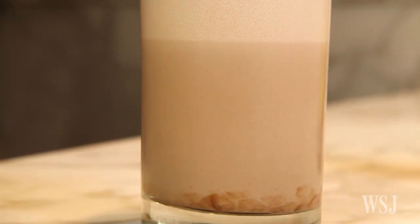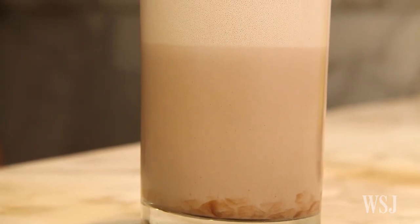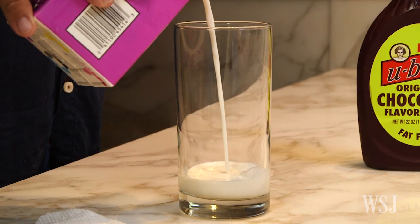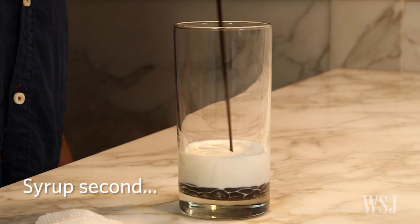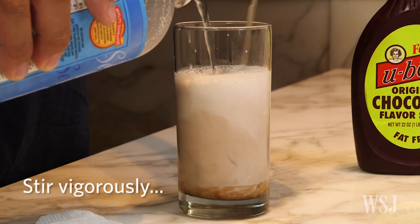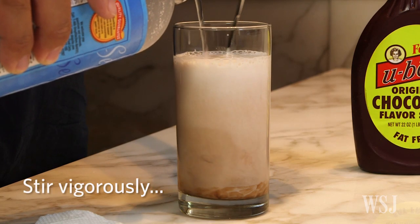The order that you put it in matters. If you put the syrup in the glass first, it sticks to the glass and you get a streak. But if you put the milk first, then the syrup, then the seltzer — seltzer's always last — it won't stick to the glass, and you'll have a more beautiful egg cream experience.